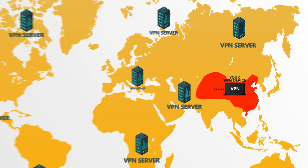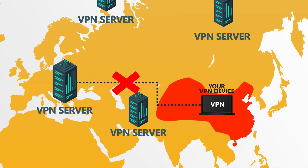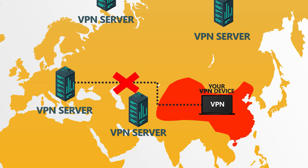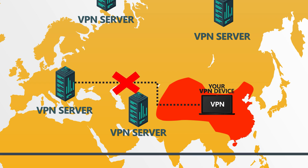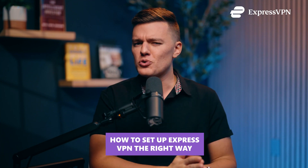So here's the situation. You land in China, open your phone, and suddenly Google is gone. Instagram? Nope. Even WhatsApp won't send messages. Your first thought: no big deal, I'll just fire up my VPN. Except it doesn't connect. This happens all the time. People get to China without setting up their VPN properly, and suddenly they're locked out of the internet with no way to fix it. But don't worry — in this video, I'm going to show you exactly how to set up ExpressVPN the right way before you get to China so you don't end up stranded in a Wi-Fi dead zone.